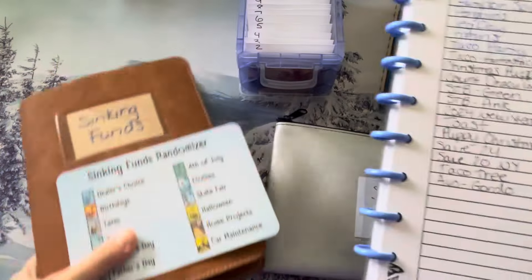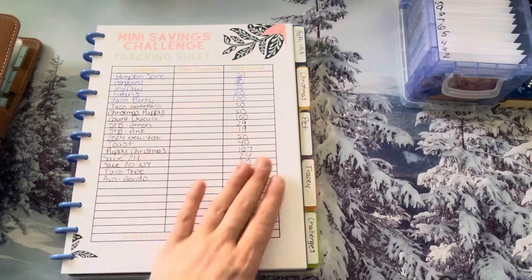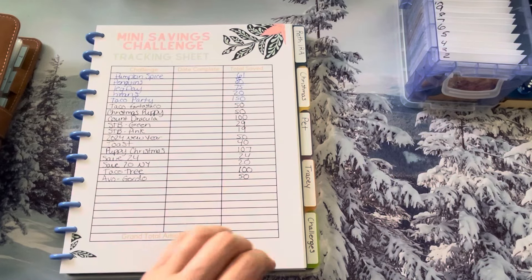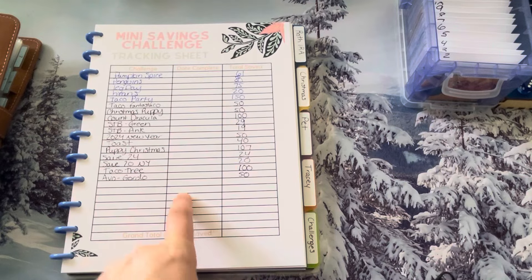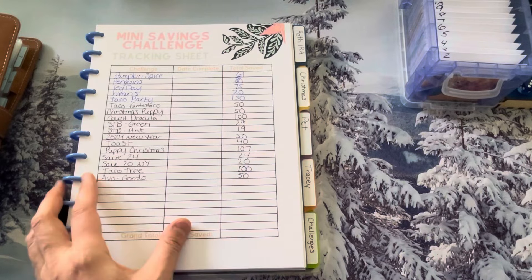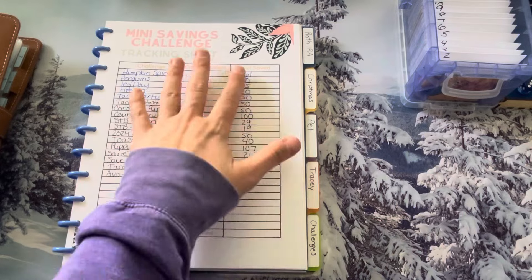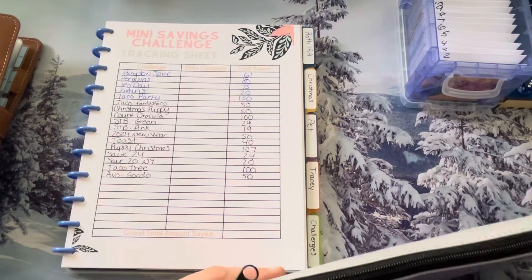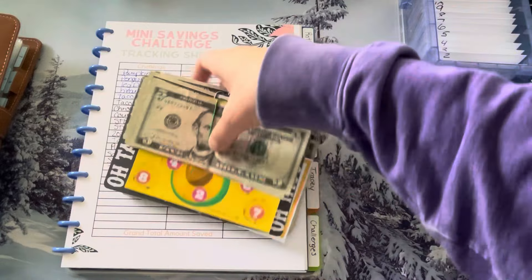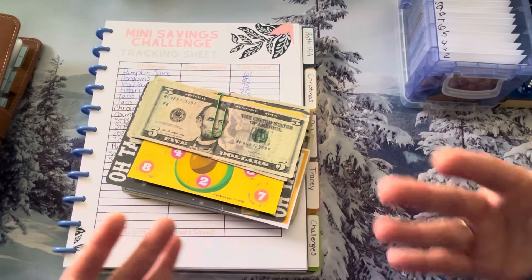We have our finished savings challenges. I've already pre-populated them on this mini savings challenge tracking sheet — it's a PDF I got from Melissa over at Budget Stuff Save Repeat. I absolutely love her channel. This is not her tracker; she purchased it for me and gifted it to me. The actual document is from Little Helpful Files.